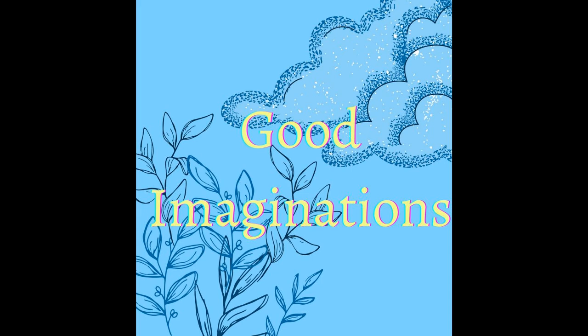Hello and welcome to the Good Imaginations Podcast. Tonight, we will journey to the hammock, where you can unwind, reorient yourself, and if you would like, fall fast asleep.